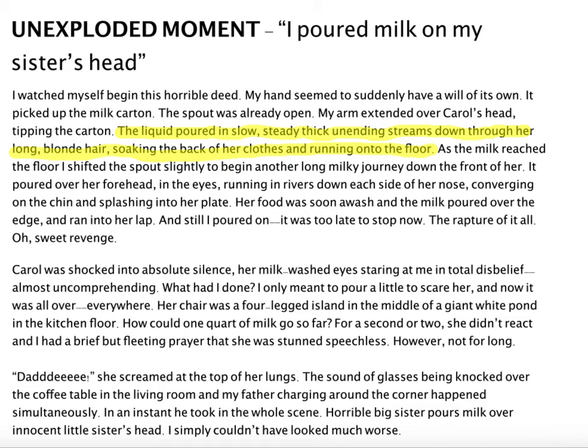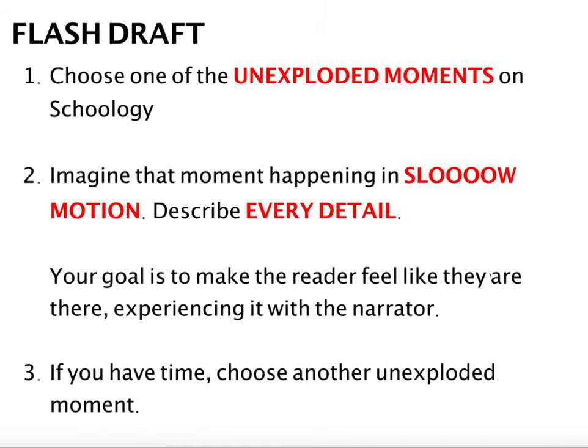So here's your job. I have created a list on Schoology of unexploded moments — these are moments that the reader cannot picture. I want you to choose one, imagine that moment happening in slow motion, and describe every detail. Your goal is to make the reader feel like they are there, experiencing this moment with the narrator. If you have time, choose another unexploded moment and try it again. Get started.